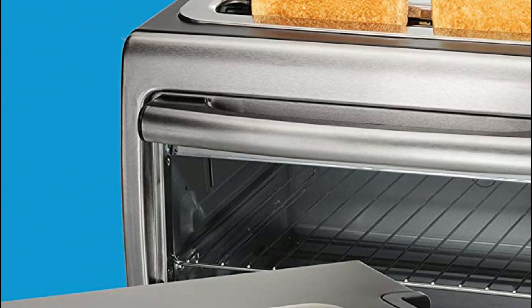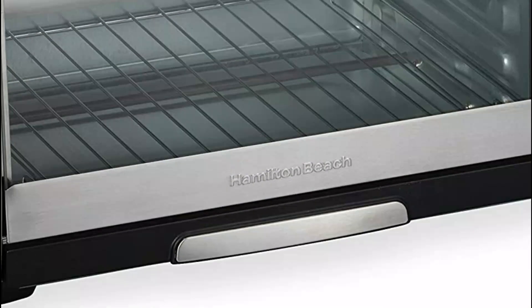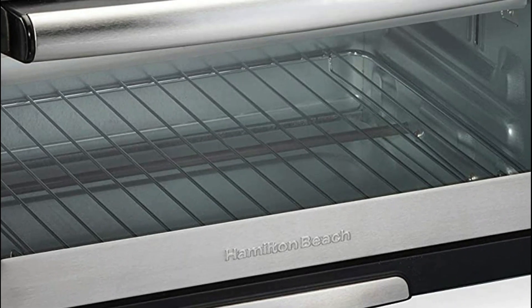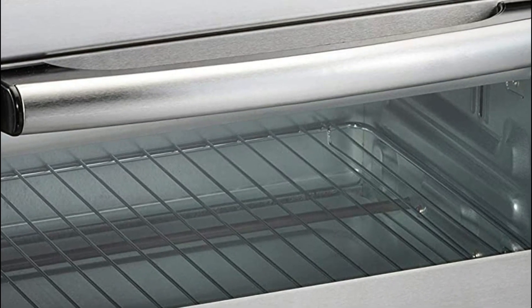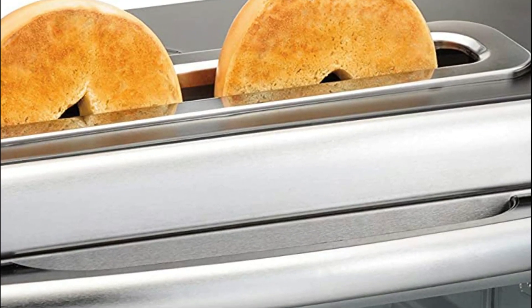Auto shut-off switches the oven off once the baking time is completed — it's not necessary to worry about overcooking or leaving the oven on. Make several batches of chocolate chip cookies or keep your pan in until you're sure it's cooked using the stay-on setting.